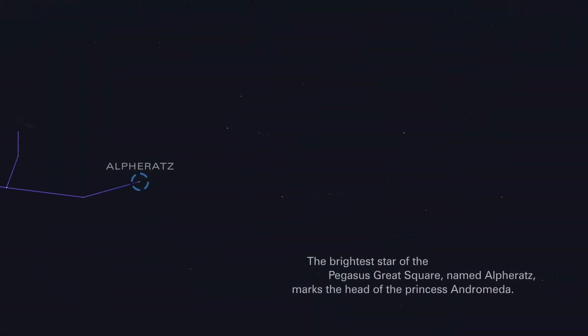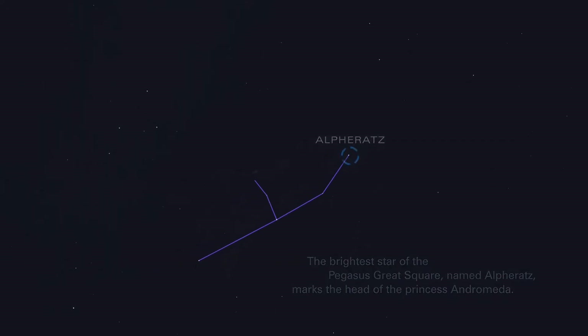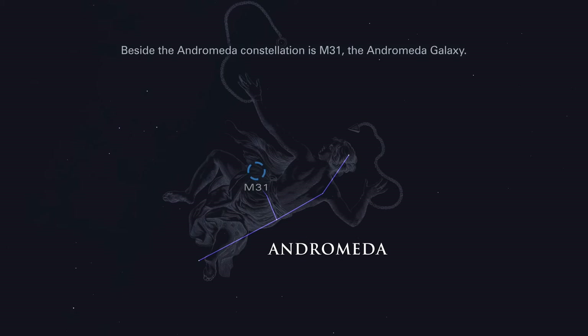The brightest star of the Pegasus Great Square, named Alpha Rats, marks the head of the princess Andromeda. Beside the Andromeda constellation is M31, the Andromeda galaxy.